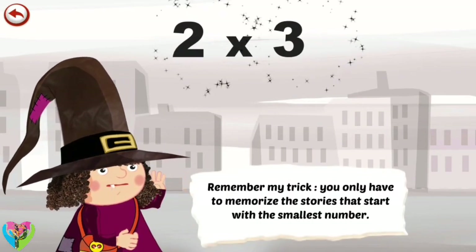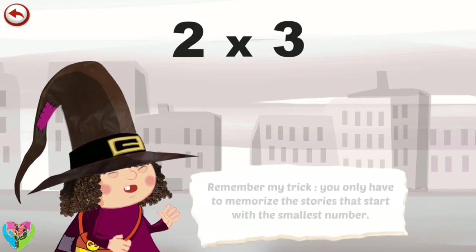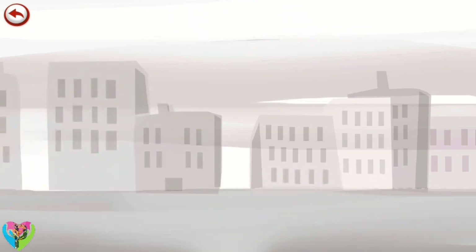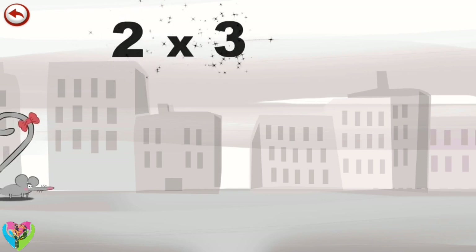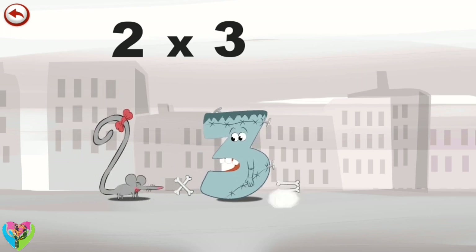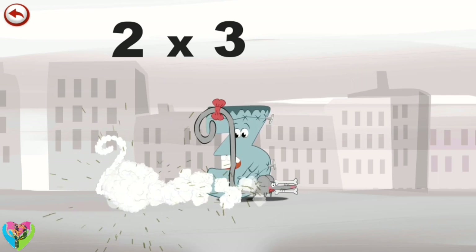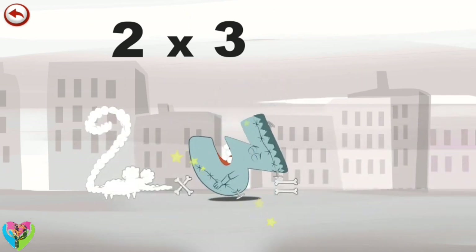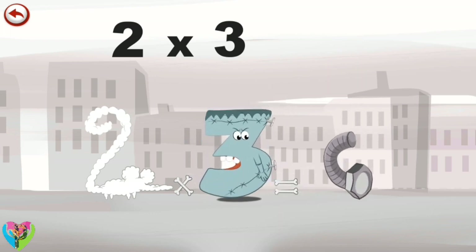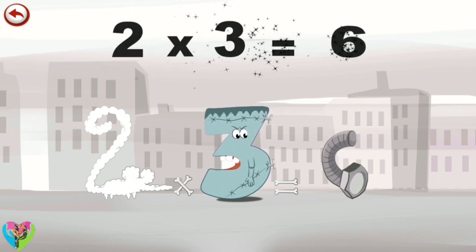Remember my trick. You only have to memorise the stories that start with the smallest number. What's the story of two times three? When the mouse Two Squeaks sees Threkenstein the monster right in front of her, she panics. She runs away and pushes Threkenstein as she goes. He falls backwards and a bolt falls out of his head. The twisted bolt takes the shape of a six. Two times three is six.